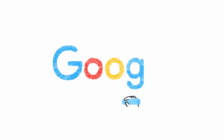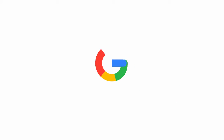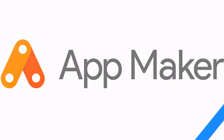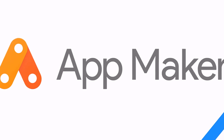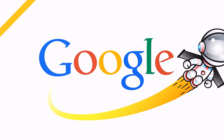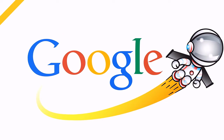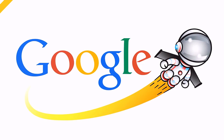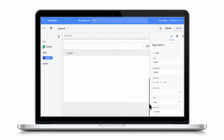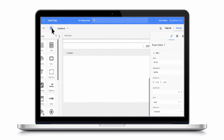Google announced the launch of AppMaker, the newest entry in the low-code, drag-and-drop app building market. Like its competitors from Microsoft and numerous startups, AppMaker promises to make it easy for anybody to quickly develop basic apps that serve a very specific purpose inside an organization.